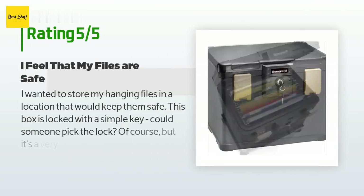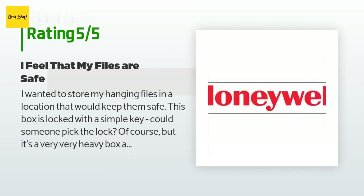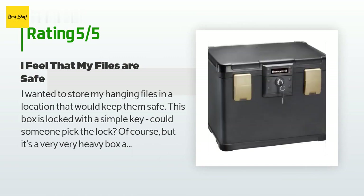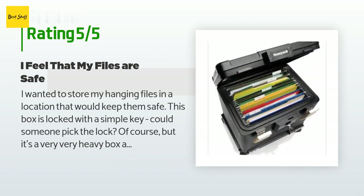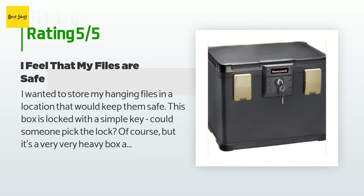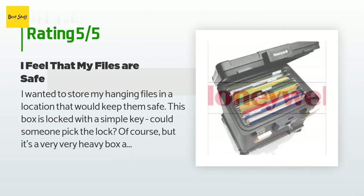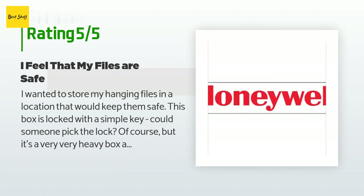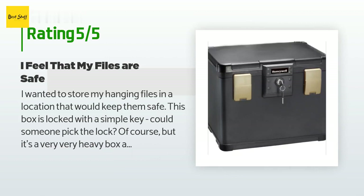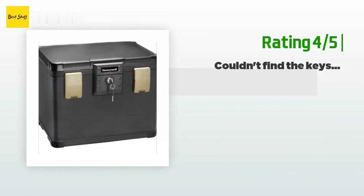There are 166 reviews with an average rating of 4.1 stars. A customer said: 'I wanted to store my hanging files in a location that would keep them safe. This box is locked with a simple key — could someone pick the lock? Of course, but it's a very heavy box and they have to find it first. So my documents are safer from criminals than they were in my ordinary file cabinet, and it also takes up less space. I am confident it will keep my files safe from fire and flood, and it was in my price range. I am satisfied.'